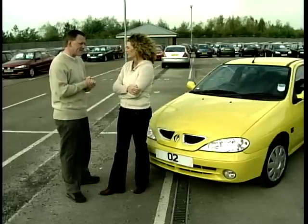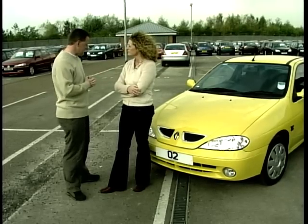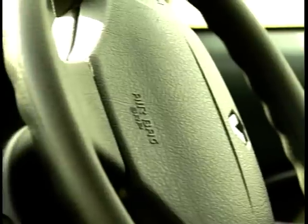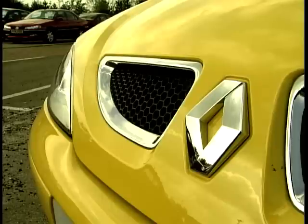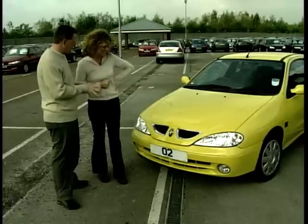About £10,000. Well, the three that we've got lined up today are round about £10,000 — one or two a little bit more, one or two under. The first is the Renault Megane Coupe. Now this is the cheapest, it's £9,000. What do you think of it?